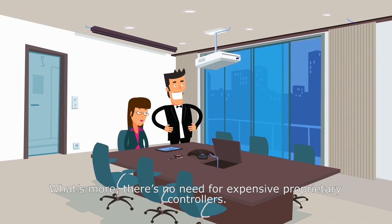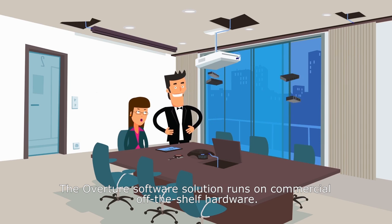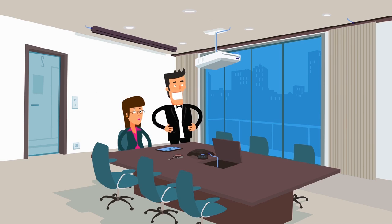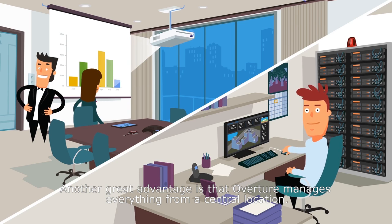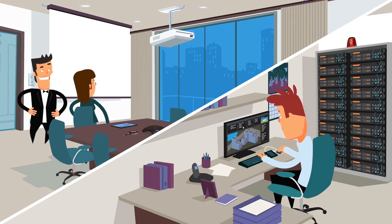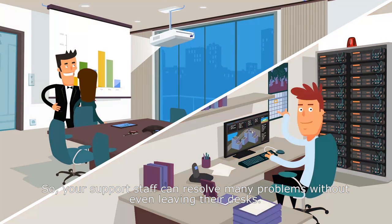What's more, there's no need for expensive proprietary controllers. The Overture software solution runs on commercial, off-the-shelf hardware. Another great advantage is that Overture manages everything from a central location, so your support staff can resolve many problems without even leaving their desks.